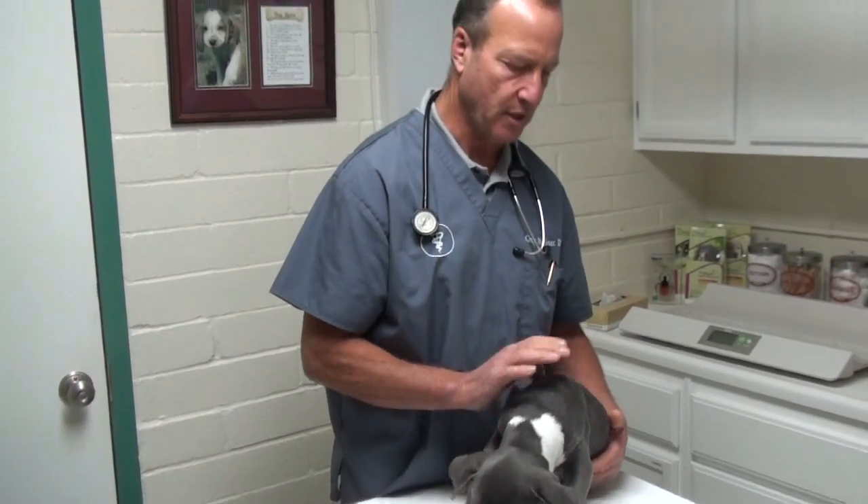So this little puppy came in. It's just a young little thing. You can see it's a pit bull cross, and it's actually an interesting blue color, blue-gray.